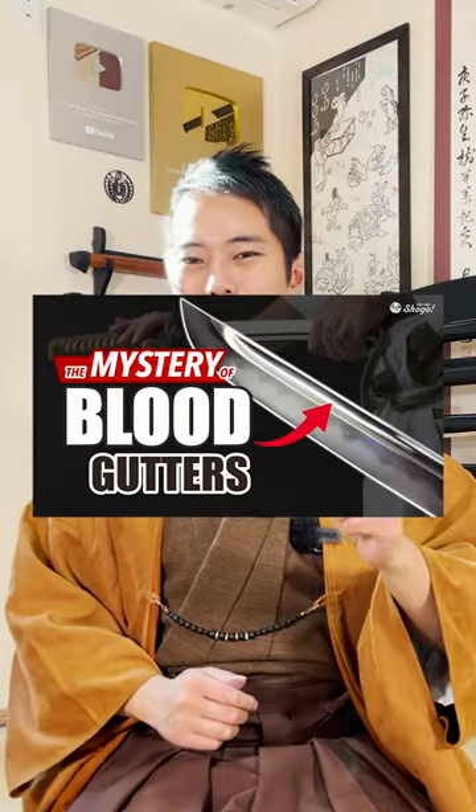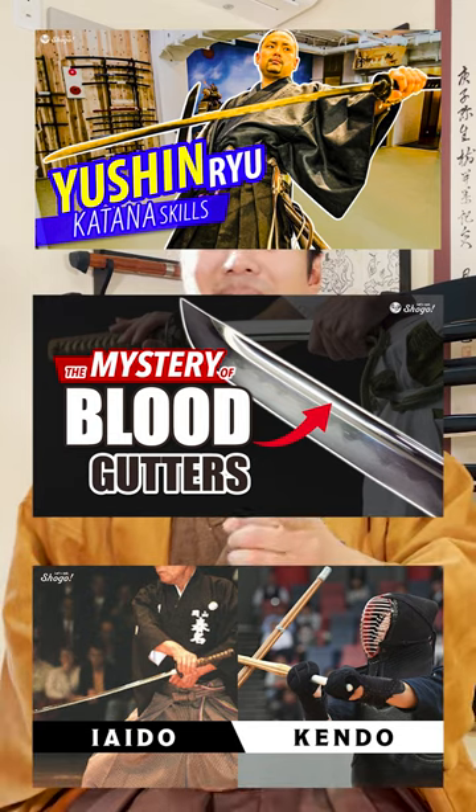If you'd like to learn more about traditional culture, Kyoto, and social problems in Japan, please check out my channel and subscribe!